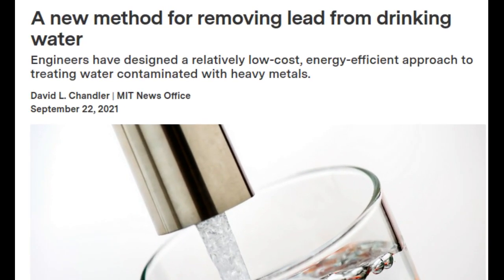Engineers at MIT have developed a new approach to removing lead or other heavy metal contaminants from water in a process that they say is far more energy-efficient than any other currently used system, though there are others under development that come close. Ultimately, it might be used to treat lead-contaminated water supplies at the home level or to treat contaminated water from some chemical or industrial processes.